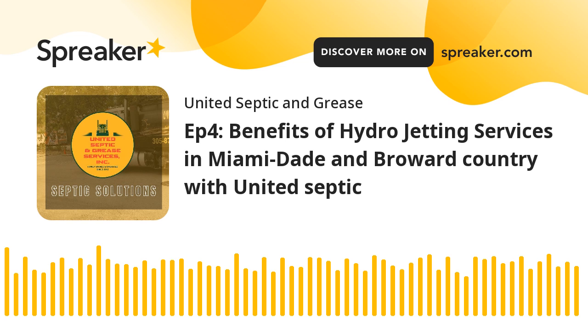In this comprehensive podcast, we'll delve into the world of hydrojetting, exploring its benefits, the process involved, and why it's the go-to solution for sewer cleaning in the vibrant communities of Miami-Dade and Broward County. Hydrojetting is not just a routine maintenance service — it's a powerful method that involves blasting pipes with pressurized hot water, with the aim to provide a thorough and effective clean, ensuring your plumbing system remains free from blockages and functions seamlessly.